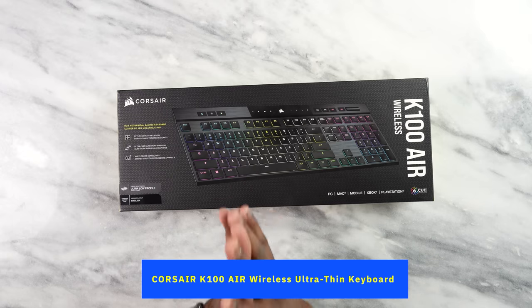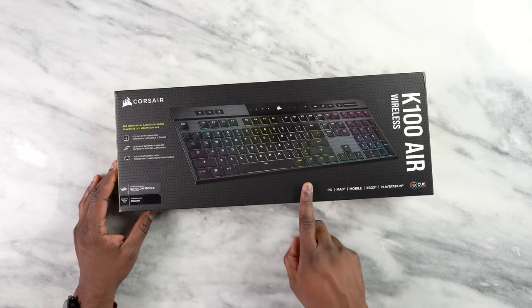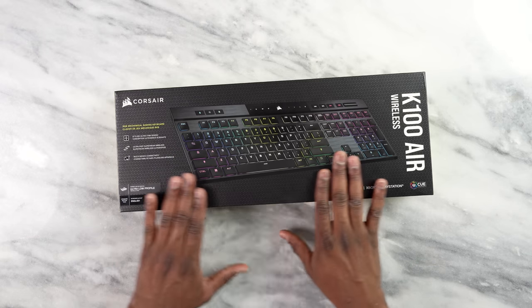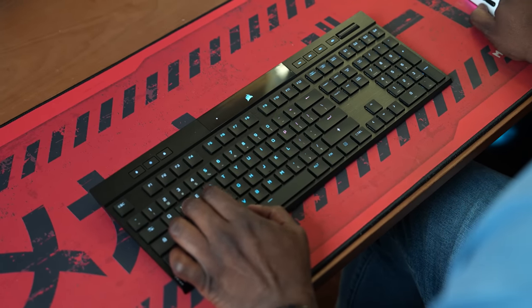Next up, we have the Corsair K100 Air Wireless Ultra Thin Keyboard. This is a low-profile keyboard that will work with your PC, Mac, mobile, Xbox, and PlayStation — it covers all your needs. It's an RGB mechanical gaming keyboard that can do almost everything for you. Let's open this up and take a closer look.